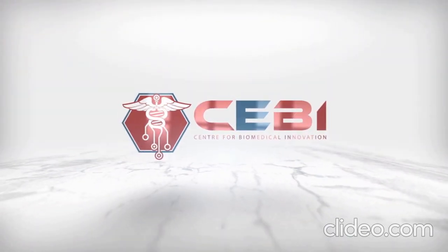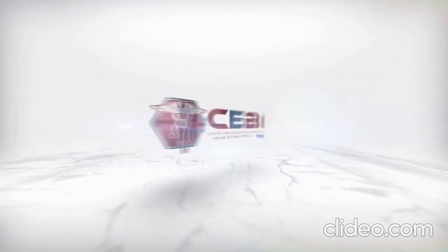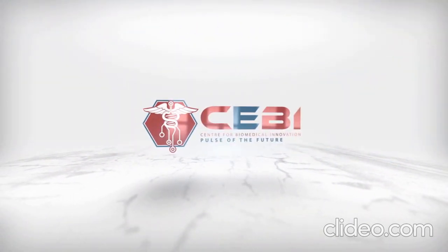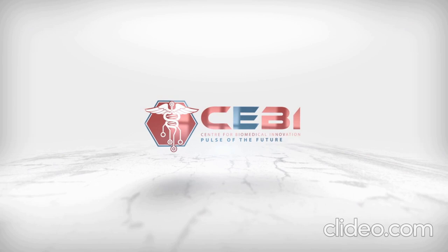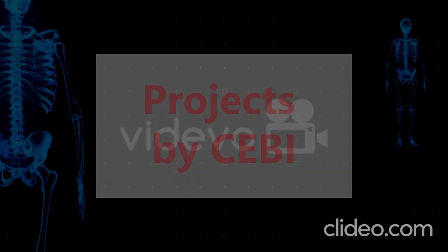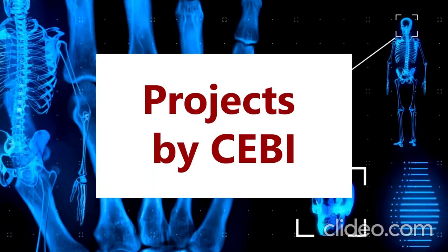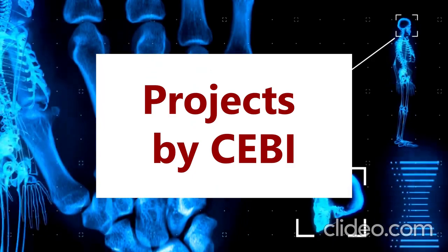Welcome to the Centre for Biomedical Innovation. Established in 2017, the Centre for Biomedical Innovation, or SEBI for short, has been on a mission to be the premier institution to pioneer biomedical devices for commercialization within Sri Lanka and be impactful in the South Asian region. Let's take a look at some projects SEBI was able to complete within its four years.